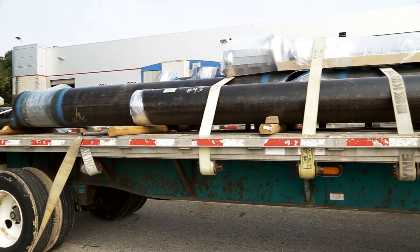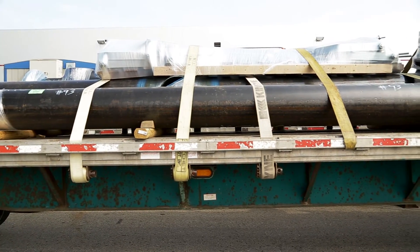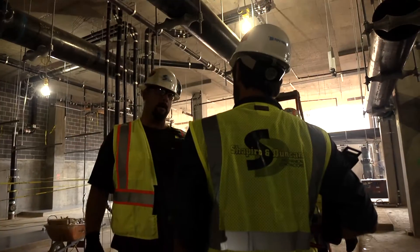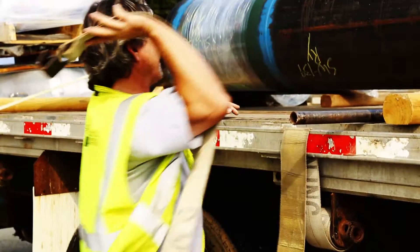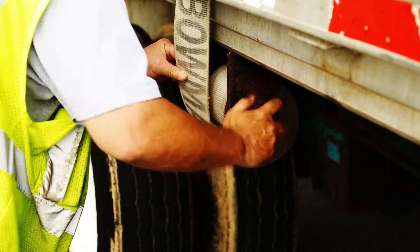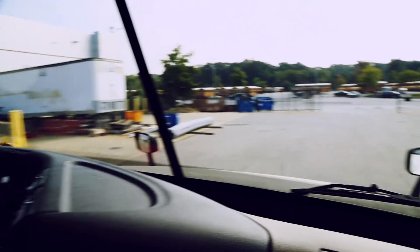The day has arrived for the pipe to be delivered to the job site. The timing has been carefully coordinated with Shapiro and Duncan's foreman on the site, as well as the crane operator who will be picking the pipe from the delivery truck. The pipe is again forklifted onto a flatbed truck and is strapped into place for its journey. The truck leaves the yard with the cargo in tow and travels to the job site.